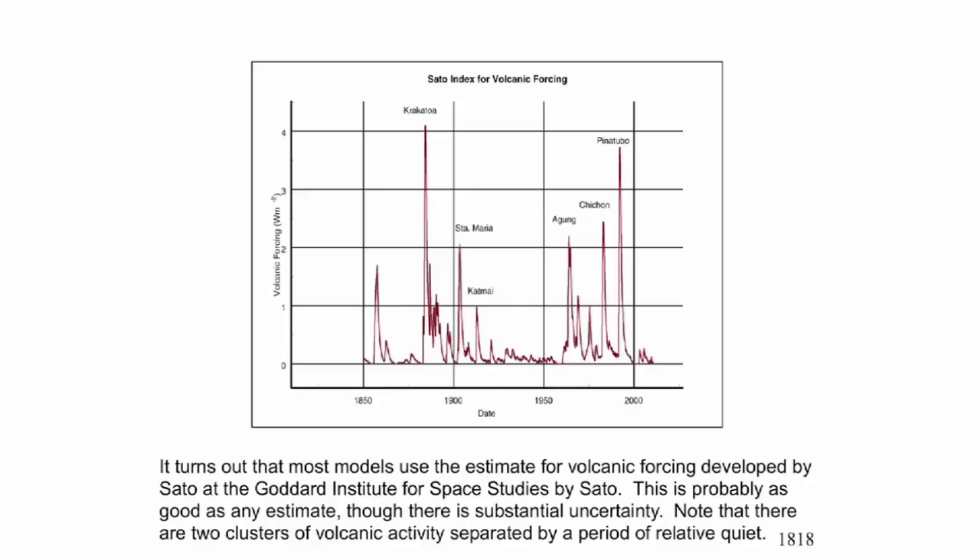It's interesting how volcanoes go. You have a cluster of volcanoes around Krakatoa in the late 19th century, then a period relatively free of major volcanoes, then a cluster again. I don't give much significance to the clustering — a random process gives you clustering. If you're flipping a coin, the odds of getting head, tail, head, tail is zero. There will always be runs.